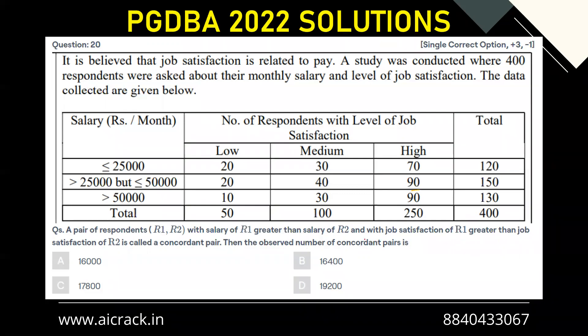There's a trick in this question: although we have been given a salary range, we have to consider equal salaries for all people within each range. So people in the same salary bracket won't form a concordant pair with each other. Basically, we consider equal salaries for all within a group — for example, those with salary less than or equal to 25,000 are treated as having equal salaries, so they won't form a concordant pair among themselves.